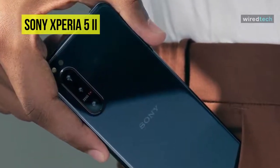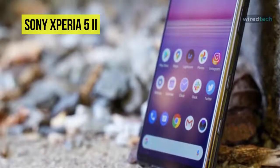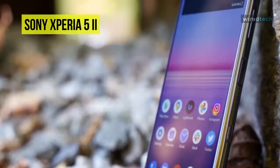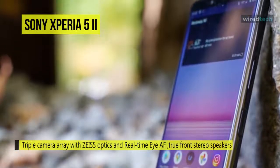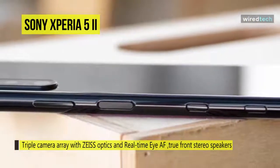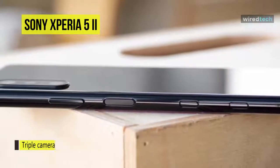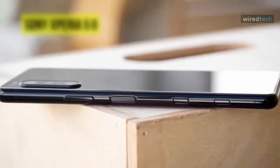Running the Android 10 operating system, this phone is powered by the Qualcomm Snapdragon 865 processor and 8GB of RAM. You can store your games, images, and slow-motion 4K videos on 128GB of built-in storage, which can be expanded via a microSD card up to 1TB in size. Connect to the internet and other devices with built-in 2.4 to 5GHz Wi-Fi 6 and Bluetooth 5.1.